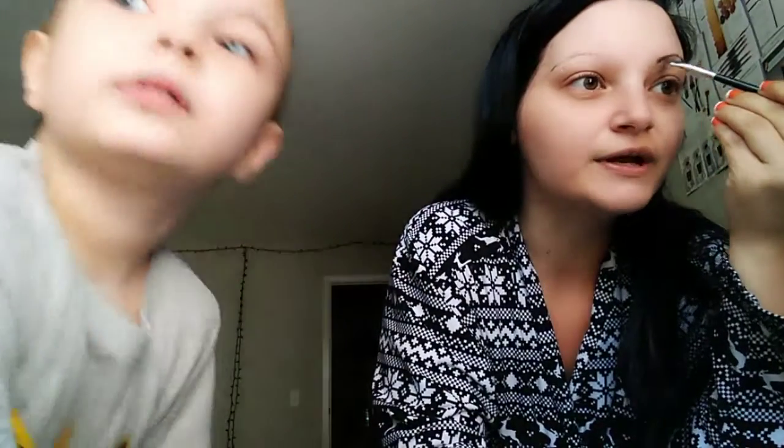Eyebrows are easy peasy. If you have any questions, just let me know. I've been doing my eyebrows forever. I see the pin where it says it.